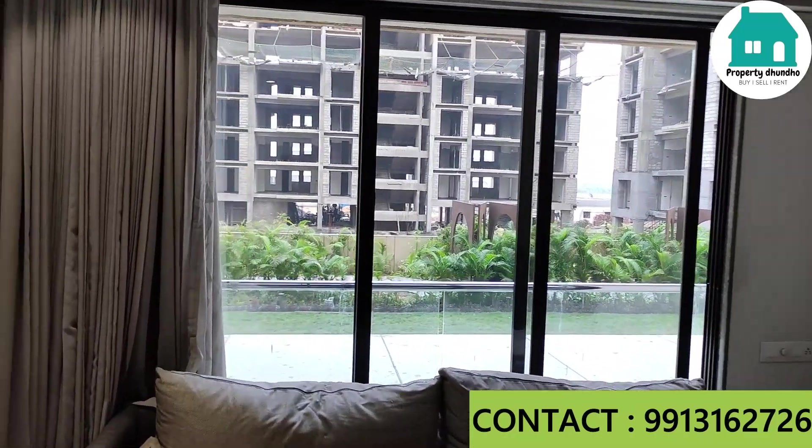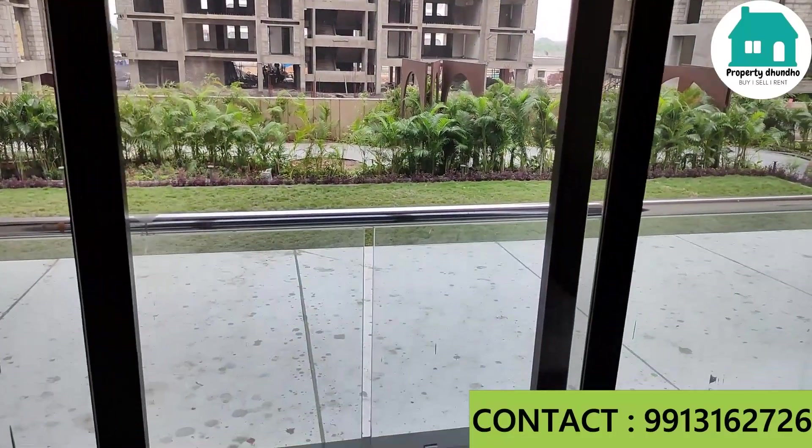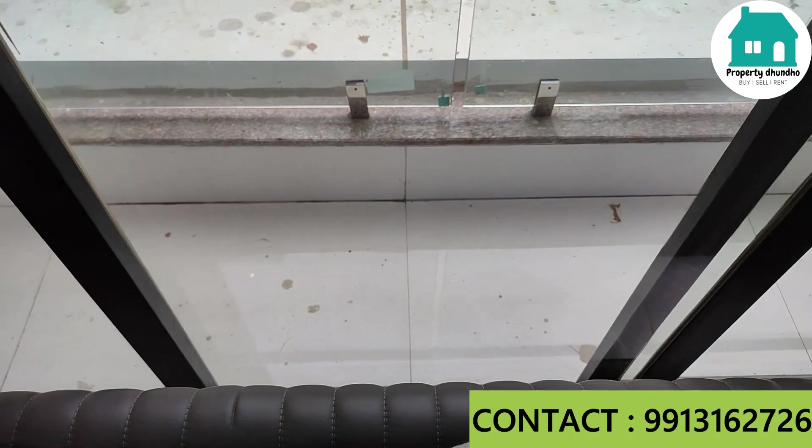The standing balcony features full-length French windows. You can see this is a nice space where you can place a flower bed. Here is also a soundproof window.